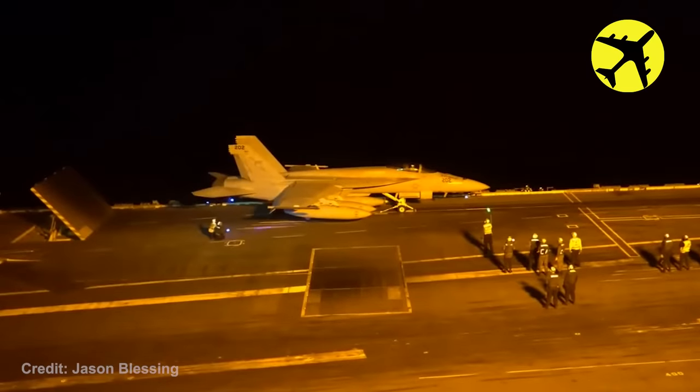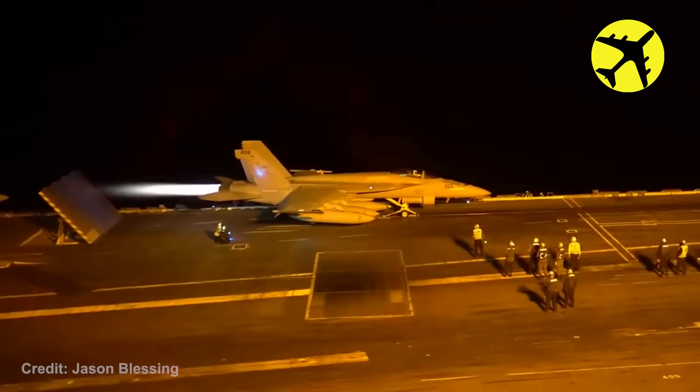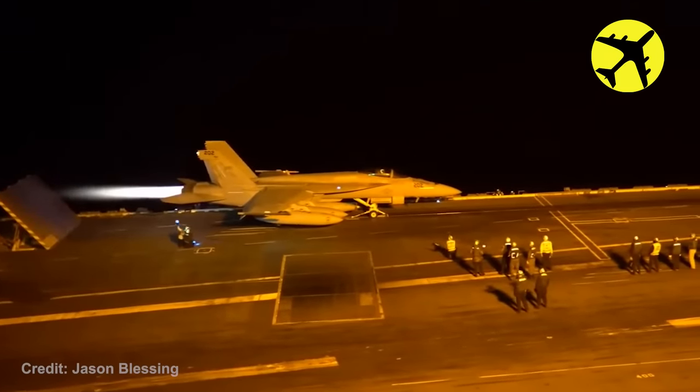This clip features the repertoire of an F/A-18 fighter jet, and this is what it looks like when they're using the full afterburner.